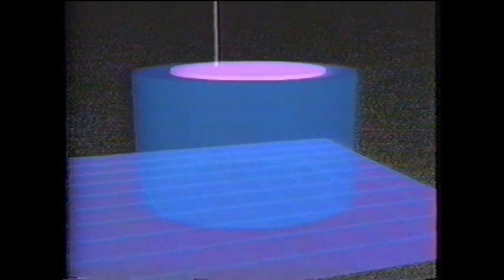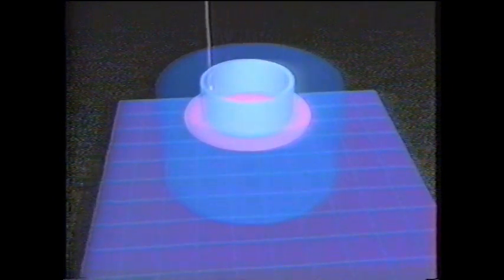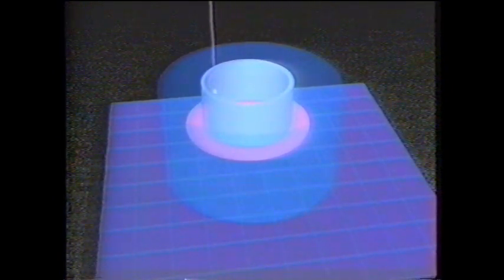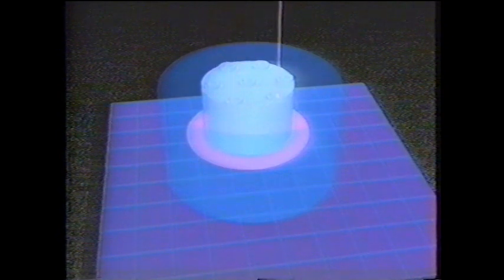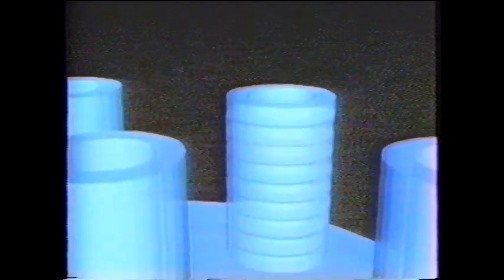Stereolithography uses liquid plastics that become solidified when exposed to ultraviolet light. A laser-generated beam of ultraviolet light is focused onto the surface of a vat containing the liquid plastic. The beam moves across the liquid surface under computer control, solidifying the plastic one layer at a time, as thin as five thousandths of an inch.